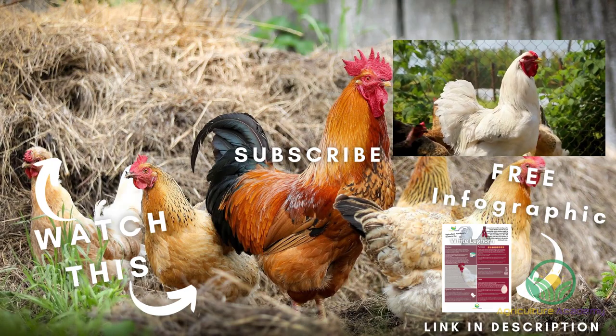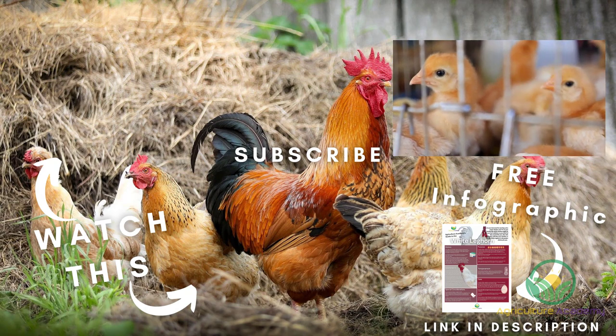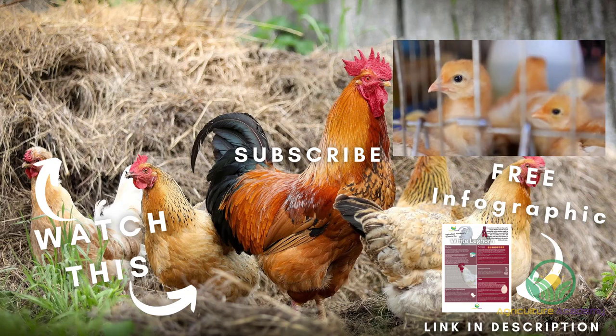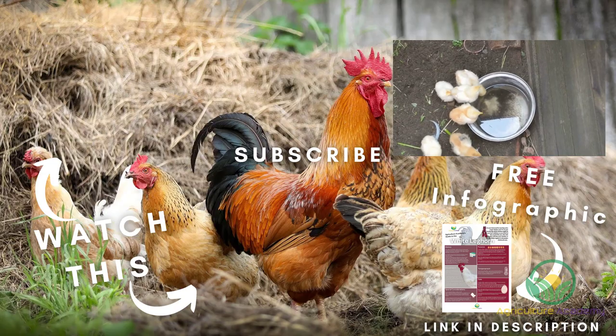And that brings us to the end of our video on the white Leghorns. Let us know in the comments if you have any other tips or information to share with our viewers. Remember to check out the description for your infographic, and we will see you in the next video.